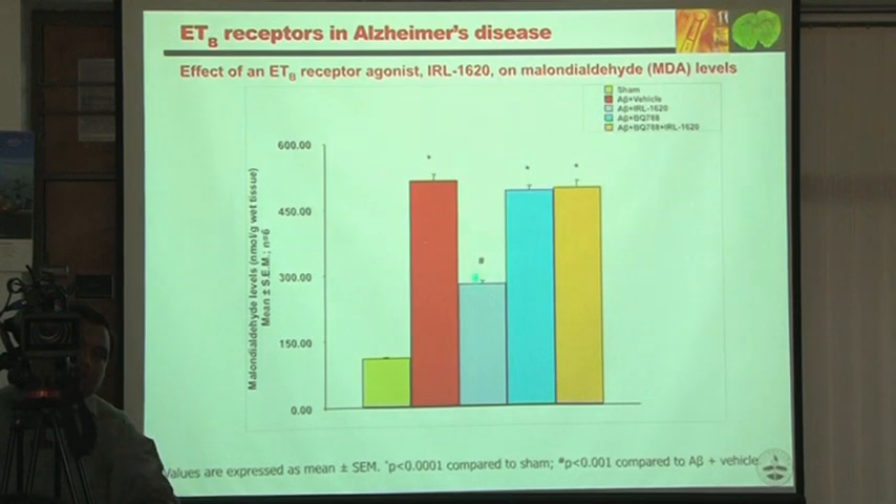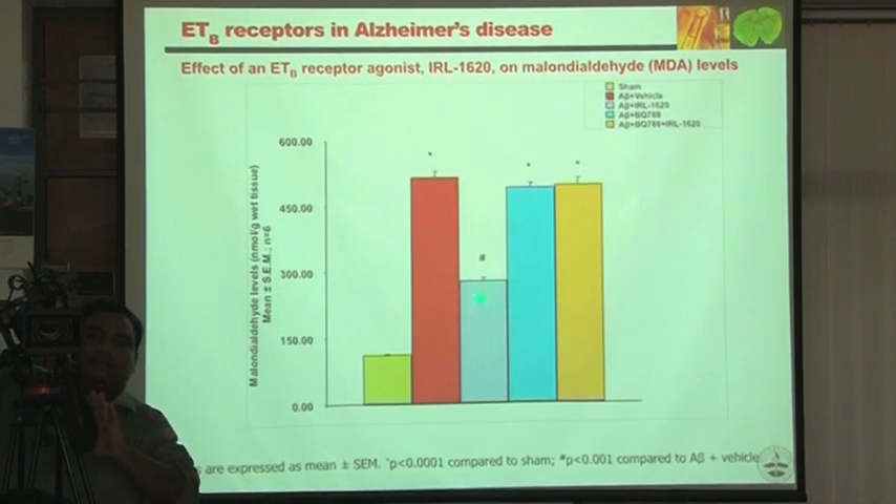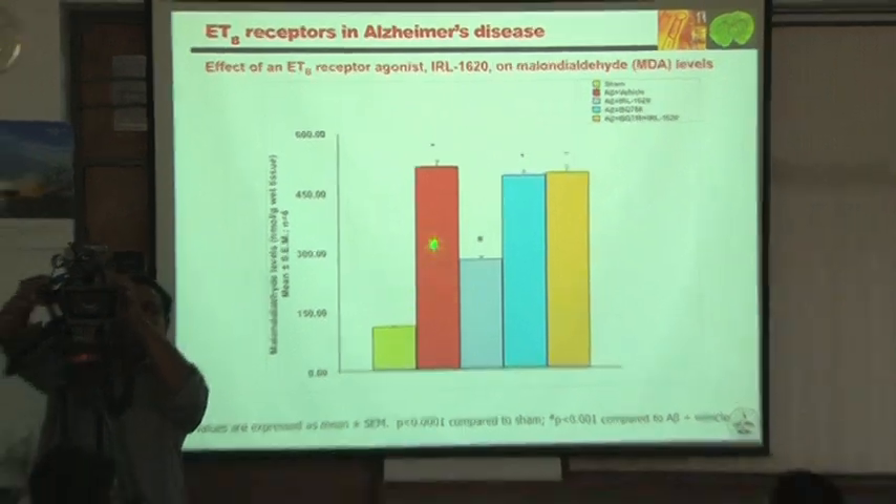From a pharmacological point of view, we used an antagonist to confirm ETB receptor involvement, and it blocked the effect. Oxidative stress parameters were increased by beta-amyloid, and IRL 1620 blocked or decreased those parameters. We induced beta-amyloid and after the 7th day gave IRL 1620, confirming that oxidative stress parameters are reduced by this compound.